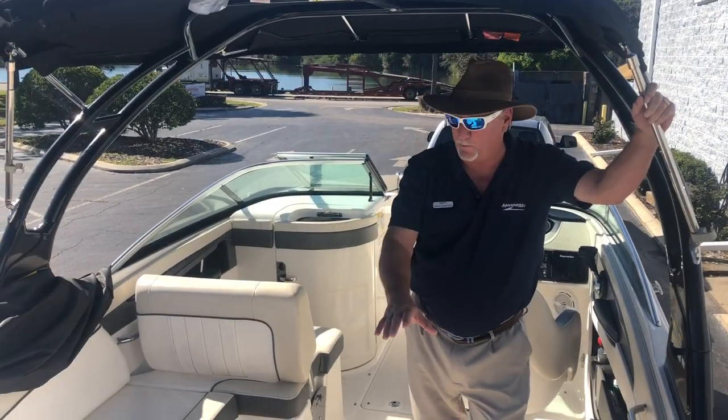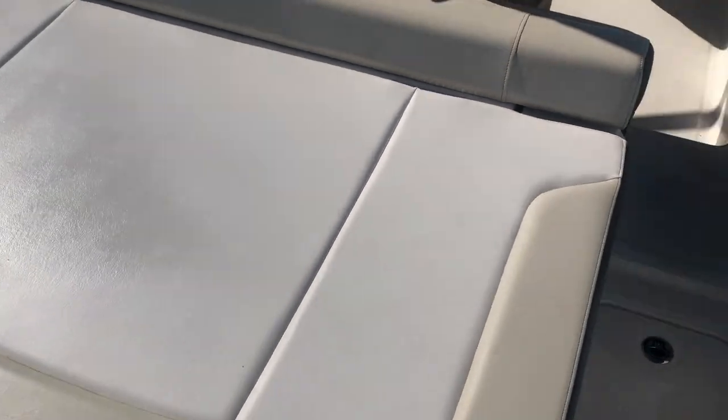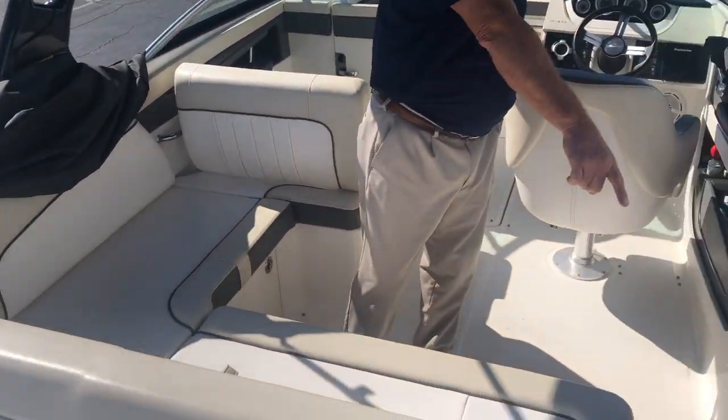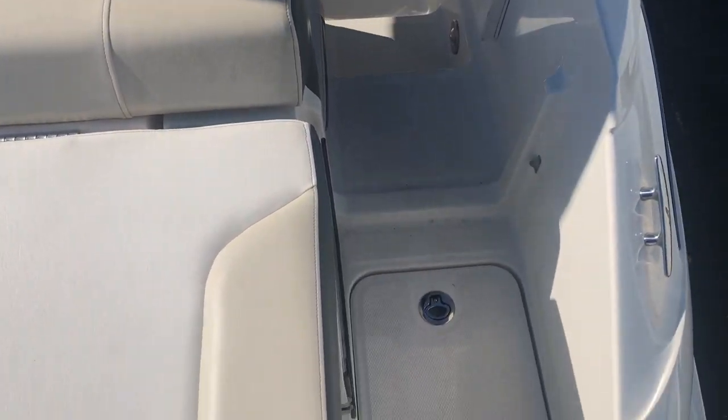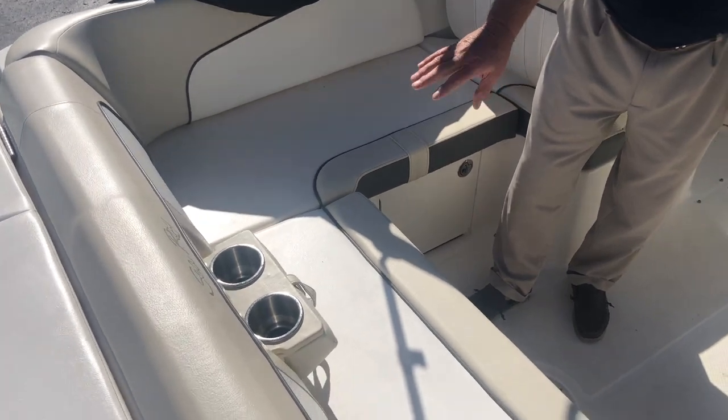Looking inside the boat, you're going to see a nice big place to lay down in the back. There are two cup holders in the back and a place to lay yourself on. You have storage right here as you walk into the boat, cup holders here, and this little seat folds down right here with two more cup holders.